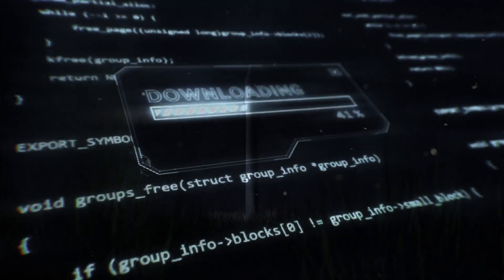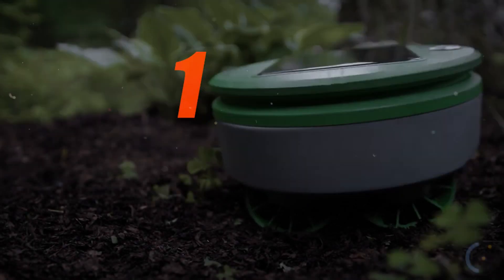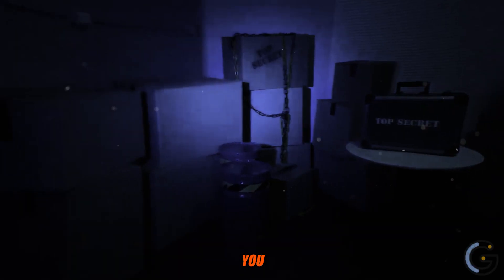Are you ready to dive into the future of tech? You're in for a treat because today we've got not one, not five, but 14 mind-blowing gadgets that are set to redefine your world. From cutting-edge innovation to jaw-dropping design, these gadgets will leave you speechless.